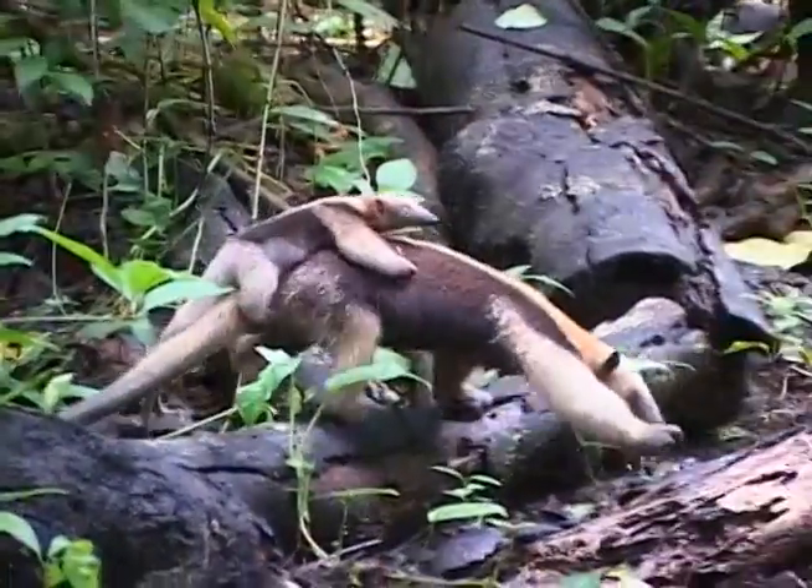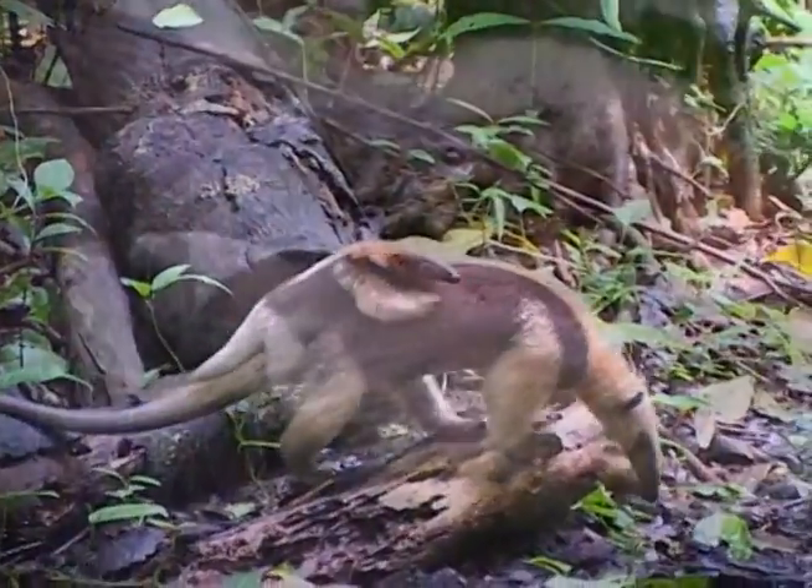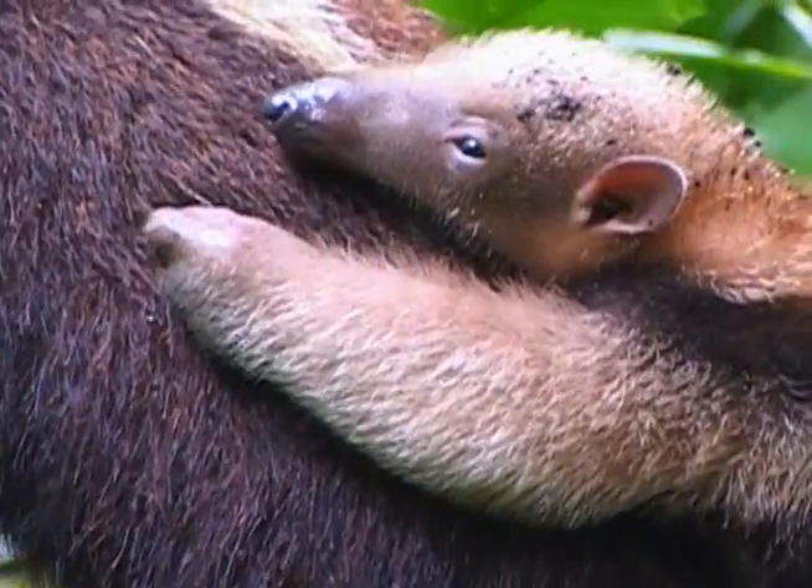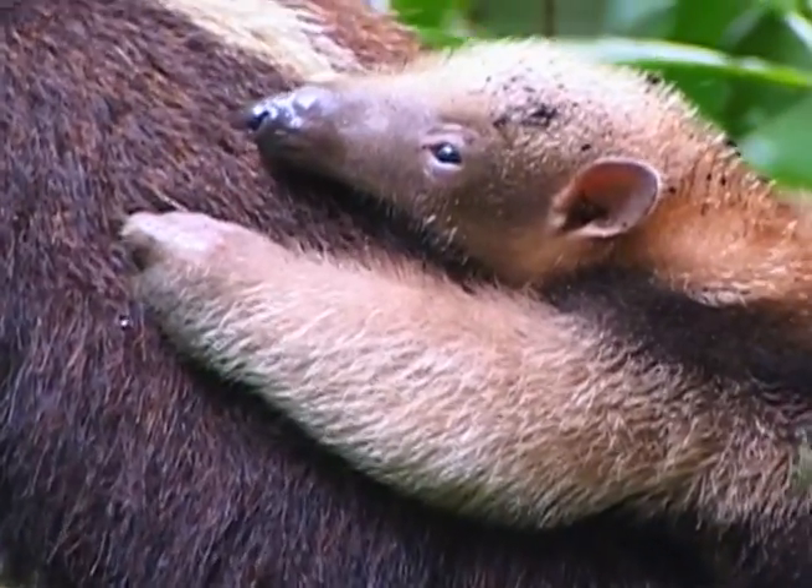Primates aren't the only creatures in the Costa Rican forest with prehensile tails. The tamandua, a species of tropical anteater, also uses a prehensile tail to help anchor and grasp.